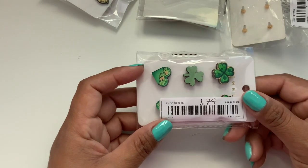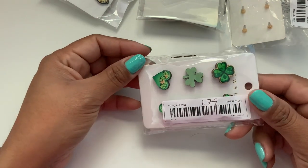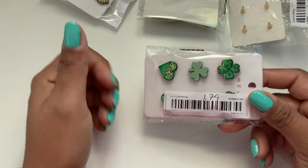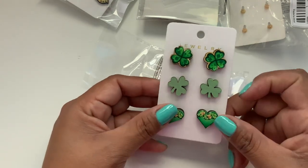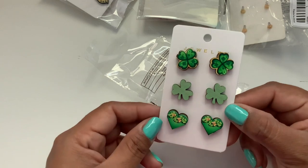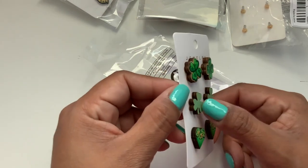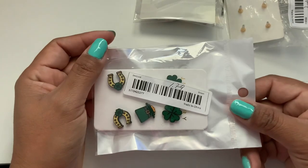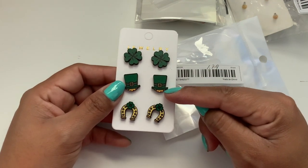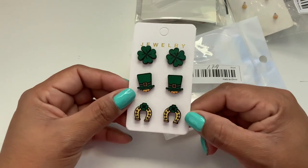The next one is $1.79. And just so you know, if I do sell any of these, for the most part I sell them for $2 at max, so I get my money back and a little bit extra to keep ordering more Temu for y'all. Here is this set — primarily the shamrock, different styles of shamrock, and the heart with shamrocks. And again, stud earrings. They are wood. The next set is also $1.79 with the shamrock, the top hat, and the horseshoe with the shamrock. All good luck items and St. Paddy's themed.